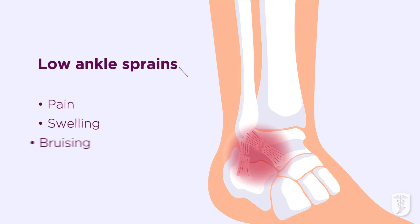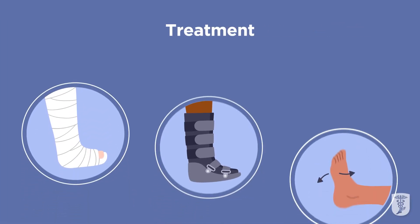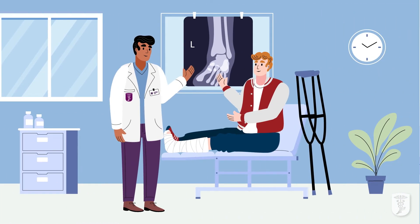A low ankle sprain is more common and often less severe. Symptoms are pain, swelling, bruising, and joint instability. This type of sprain can also be treated with a cast or a boot and physical therapy. In some instances, surgery may also be needed if pain continues and the ankle remains unstable.